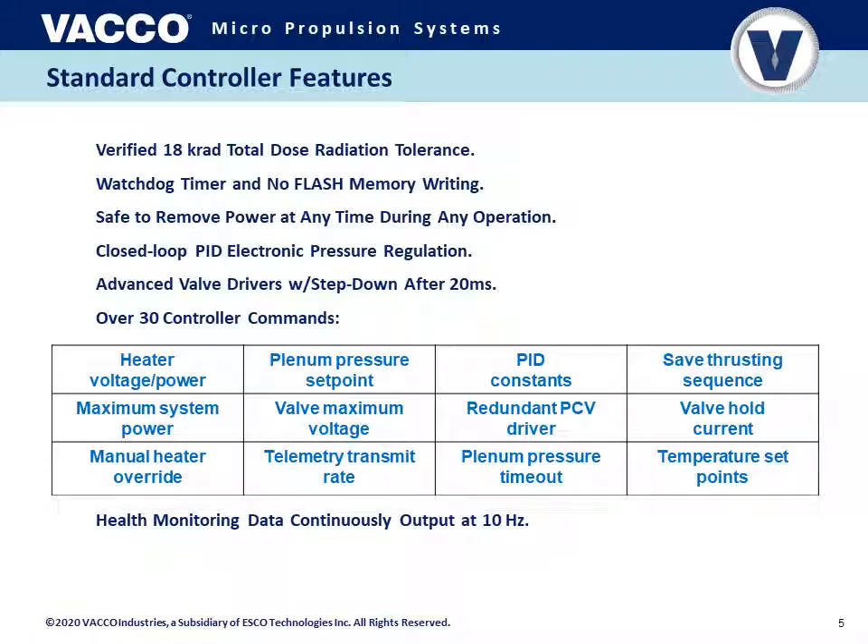It is safe to remove power at any time during any operation — whether warming up the propulsion system, loading data and commands, or firing any combination of thrusters. Power can be lost intentionally or unintentionally at any time with no damage to the system, no irregular mode of operation, and it is always safe to turn off power. There is also a closed-loop PID electronic pressure regulation system to regulate pressure in a plenum volume and control thrust level. The valve drivers have a step-down feature that reduces power consumption and heating — using higher voltage to open the valves for 20 milliseconds then dropping to lower current for the remainder of the commanded valve operation. Valves are also driven with a constant current circuit for more consistent performance over varying input voltage and coil temperatures.